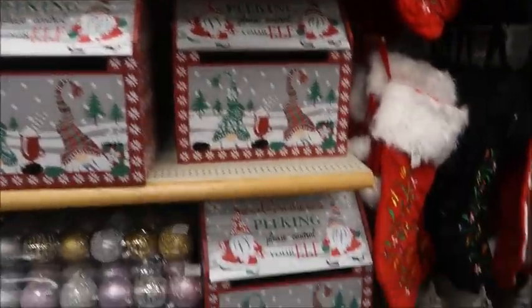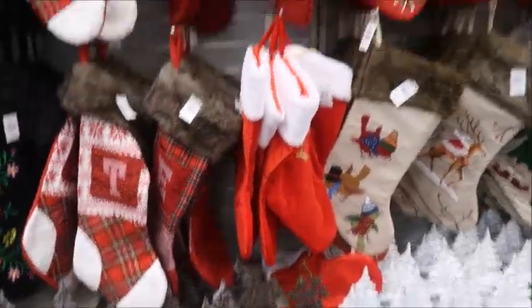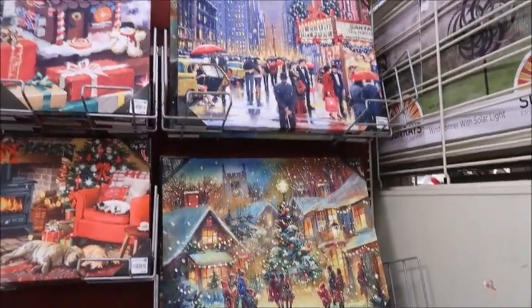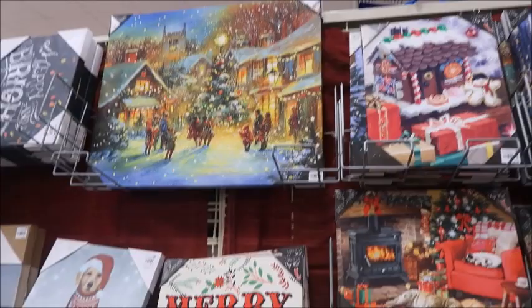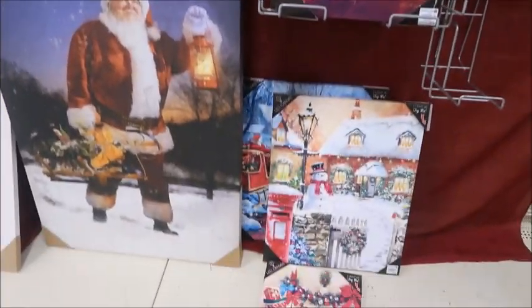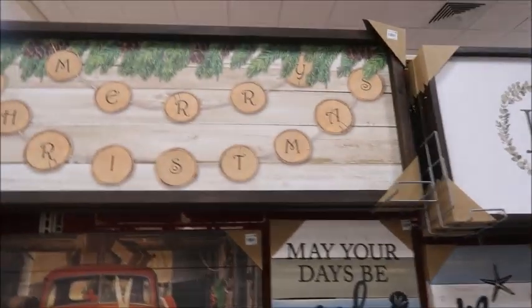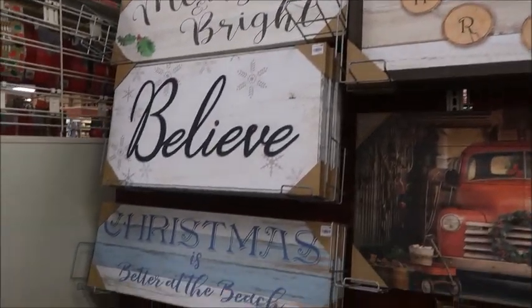These are the boxes I was telling you about — I might pick one up to store my daughter's hats, winter mittens, and gloves. Then the stockings — I love stockings. The cable knit stockings I purchased last year from Christmas Tree Shop are no longer available, so I'm glad I got them when I did. These canvas pictures of different Christmas scenery are so nice. This one is under $20 and it's large — they have a lot of cool Christmas pictures to hang up.